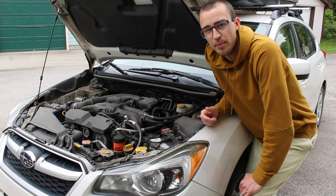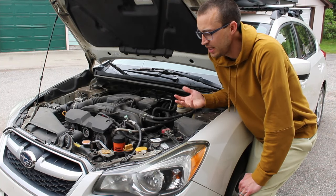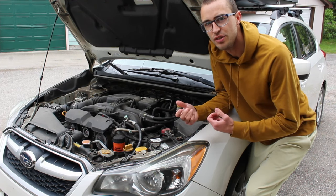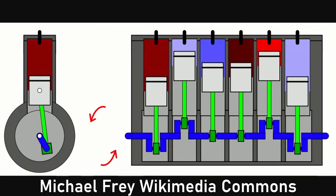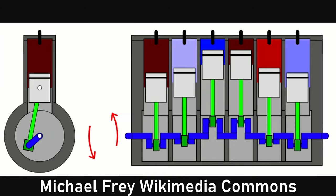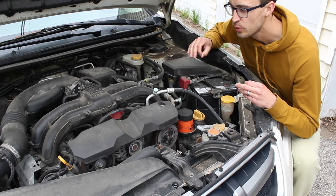This is a super common problem with modern Subaru engines, and that includes all their vehicles: the Impreza, the Crosstrek, the Outback, the Forester, even the Legacy. When they make these engines to be more fuel efficient, they make the tolerances a little bit more open. When the tolerances are a little bit looser in the engine, it allows the pistons to move more freely so the engine doesn't have as much friction — making it more fuel efficient. The downside is that looser tolerances allow oil to bypass and get into the cylinders a little bit easier, and that's where the oil goes.